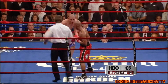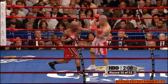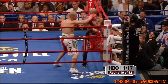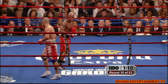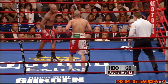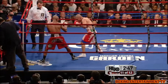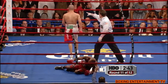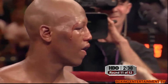Hard left hand by Judah. In the 10th round, two low blows early. He's been so cool amid all of the pain that he's going through. He's never changed his expression.